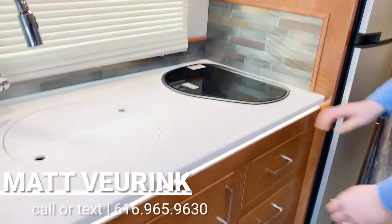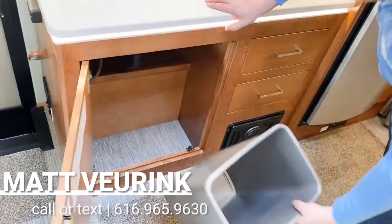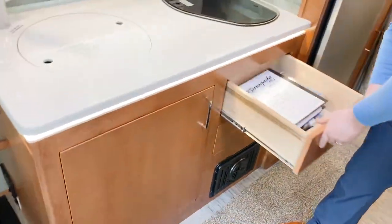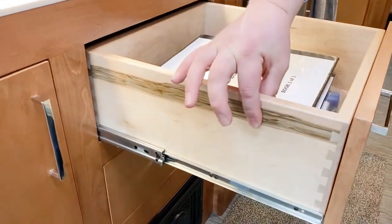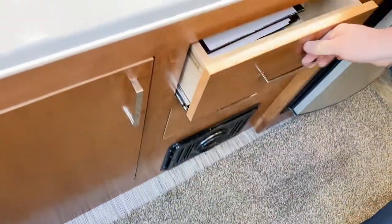Moving down to the kitchen, you'll have nice storage underneath the sink with a spot for a trash can and some nice pull-out drawers. Dovetail construction, all solid hardwood — look how thick these are. Built really, really well. That's the Renegade way — their construction is exceptional.